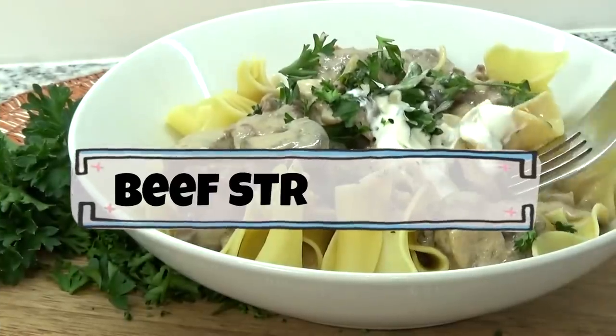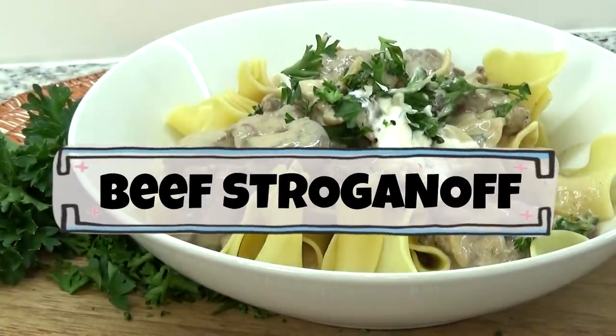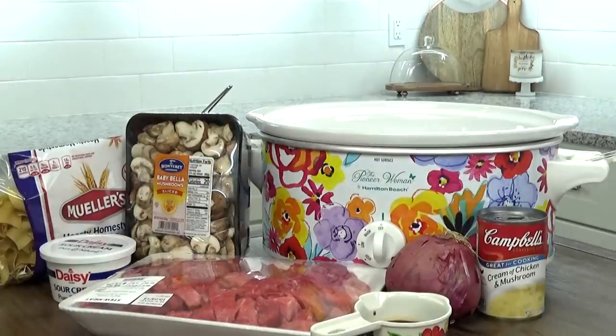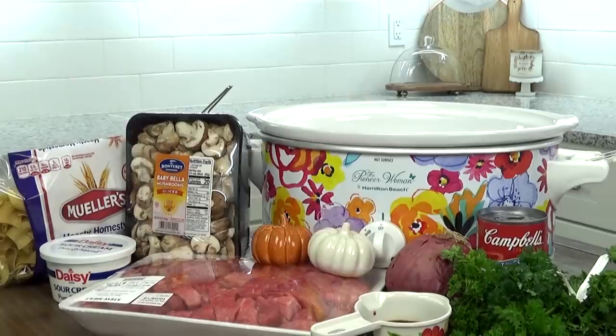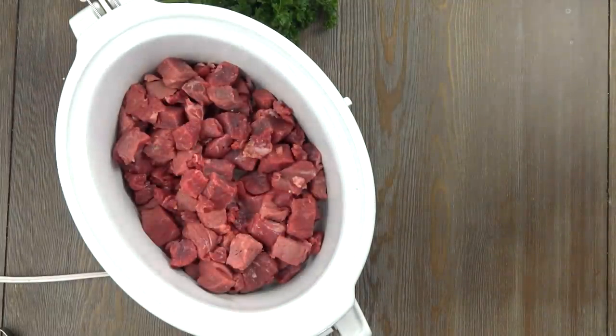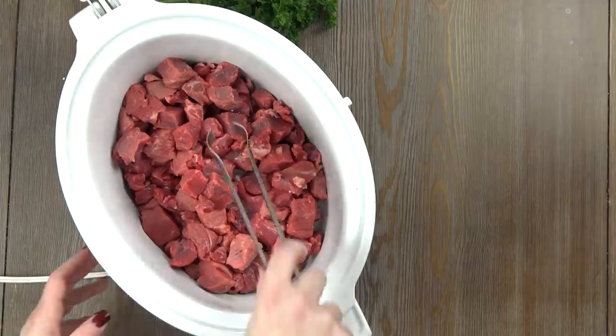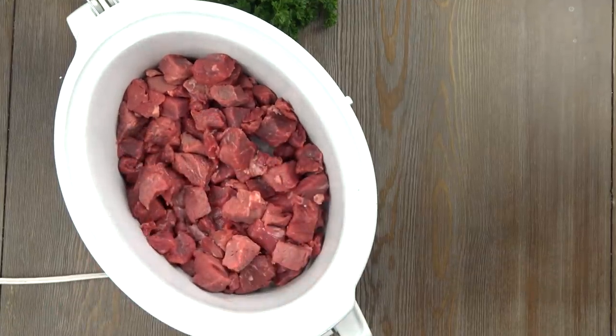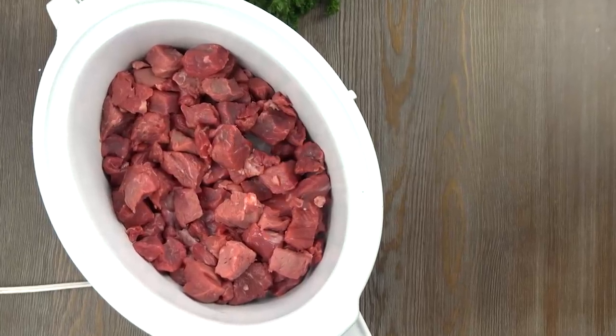First up, I'm going to be making a beef stroganoff. My recipe makes about six to eight servings, so that's enough to feed my family and have some leftovers. To my slow cooker, I'm going to add about two and a half pounds of beef stew meat. This is chuck meat and I love it because it's already cut for me, and I can usually find this meat at my grocery store for a really good price.